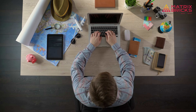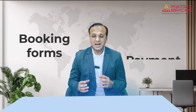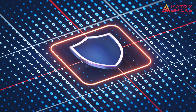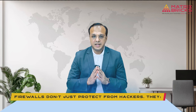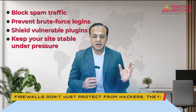Imagine you run a travel website. You handle hundreds of transactions daily and your platform is filled with customer data, booking forms, and payment gateways. One day you notice the site slowing down and then crashing intermittently. Behind the scenes, thousands of automated bots are launching an attack, overwhelming your system and trying to exploit weak entry points. Without a firewall, you are left scrambling. But with a properly configured firewall in place, that traffic gets identified and blocked instantly before it can even touch your website. Firewalls don't just protect from hackers — they block spam traffic, prevent brute force logins, shield vulnerable plugins, and keep your site stable under pressure.